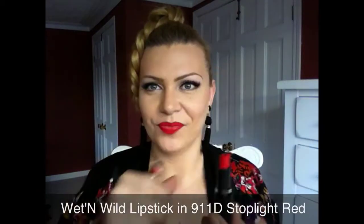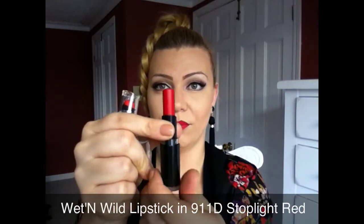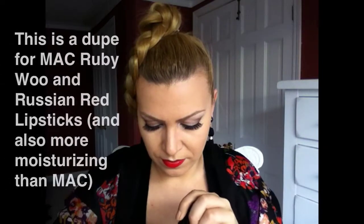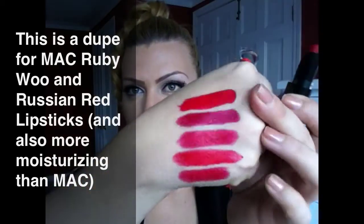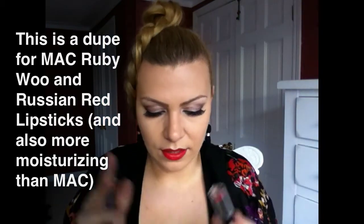I have some more colors from Wet n' Wild. The next one is called Stoplight Red — that looks amazing. This is all the product you get; that's a lot of lipstick for $2. These ones are not as frosty as the other kind. It's kind of on a darker, fiery red side.